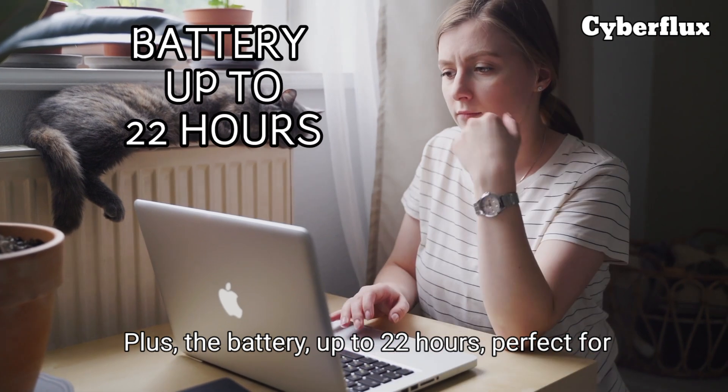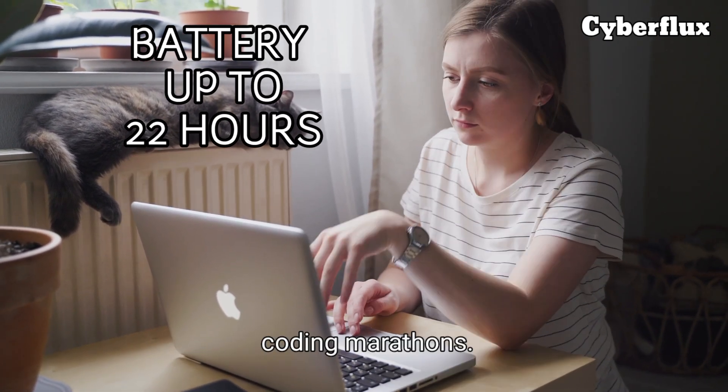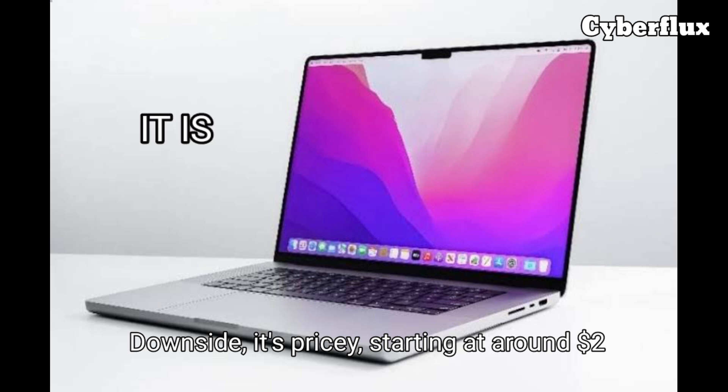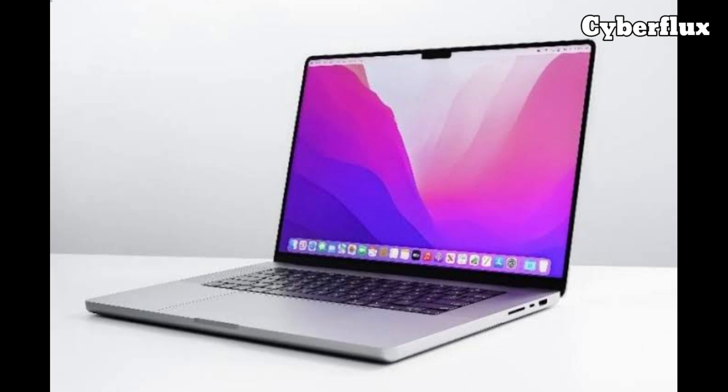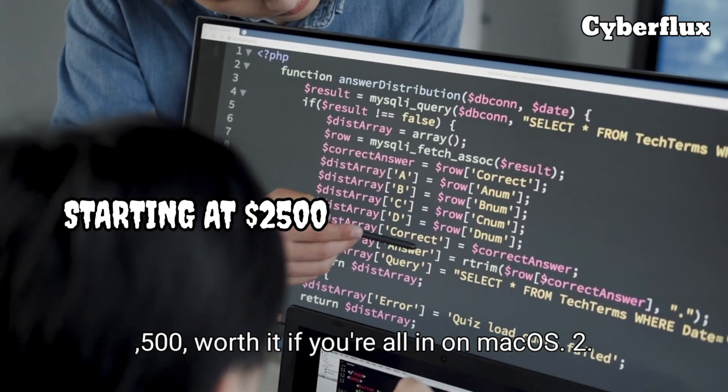The Retina display is a dream for long coding sessions, and macOS is a Unix-based haven for devs who love their terminal. Plus, the battery lasts up to 22 hours — perfect for coding marathons. Downside: it's pricey, starting at around $2,500. Worth it if you're all in on macOS.